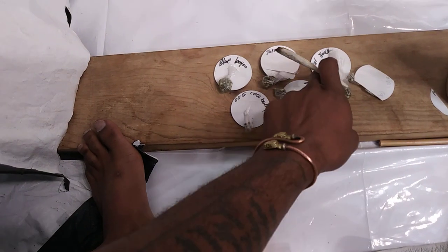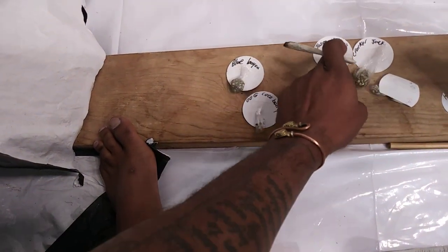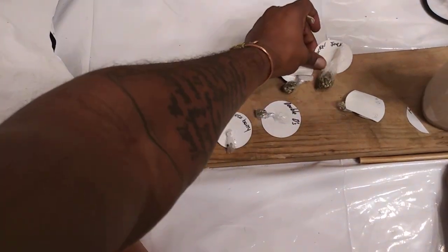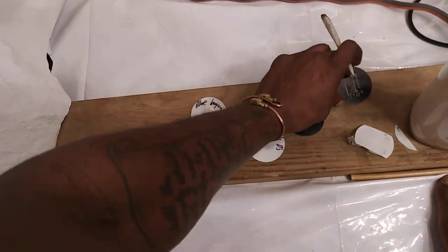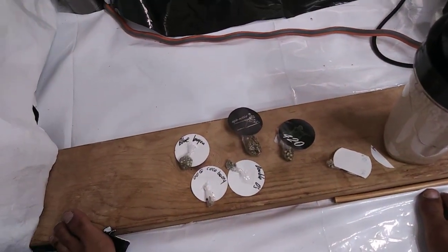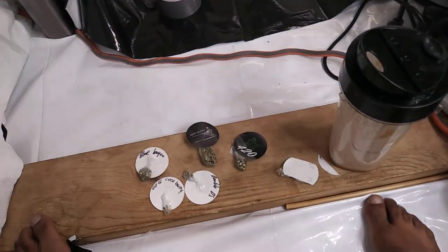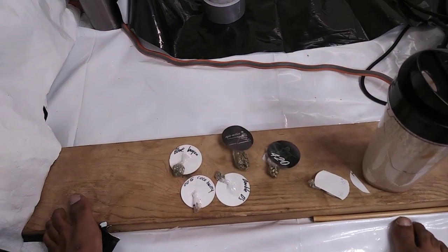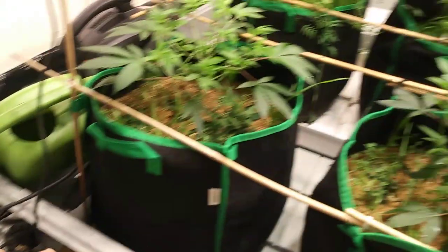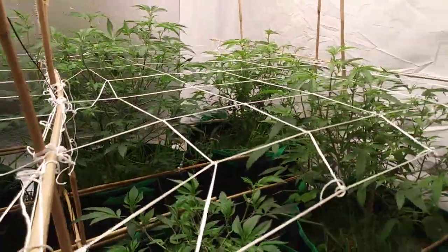Already got the Crack-a-Jack and the Jason Friday the 13th joint in water, so we're gonna be testing these out and seeing what they're about. And that's about it, grow life - just wanted to show y'all the progress.